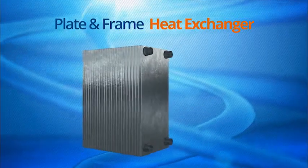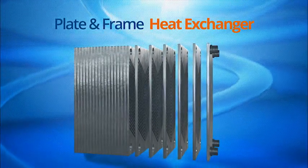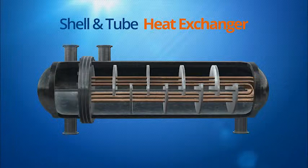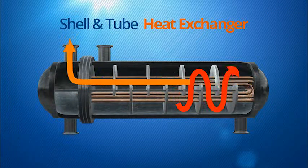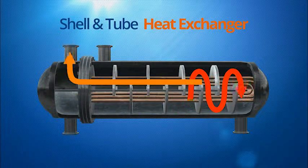Heat exchangers are available in several configurations that can offer very economical heat recovery options. A plate-and-frame heat exchanger contains multiple thin, slightly separated plates with a very large surface area and fluid flow passages for efficient heat transfer. A shell and tube heat exchanger consists of a series of tubes that contain fluid that will be heated and circulated to where heat is needed in the building. The second fluid is located in the shell and is pumped around the tubes to transfer the heat that is being rejected from the CHP system to the building.